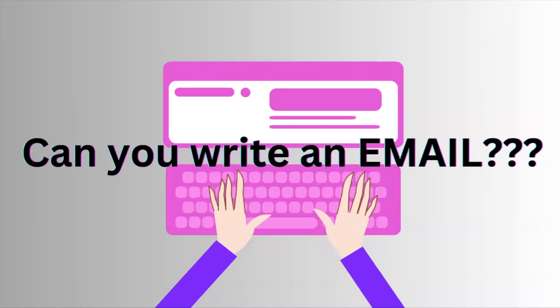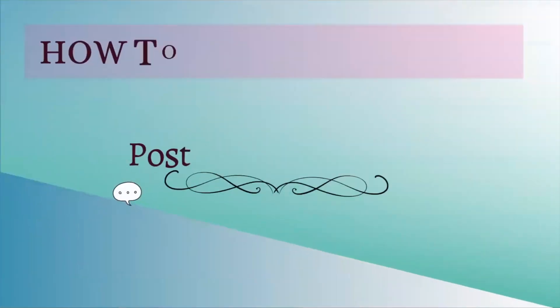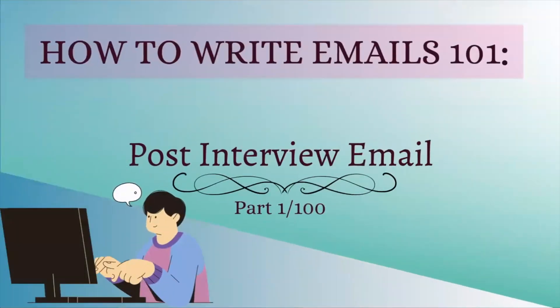In today's career segment tutorial, we will be showing you the proper way to send a follow-up email to your recruiter after an interview. This will be a key tool in your professional career.